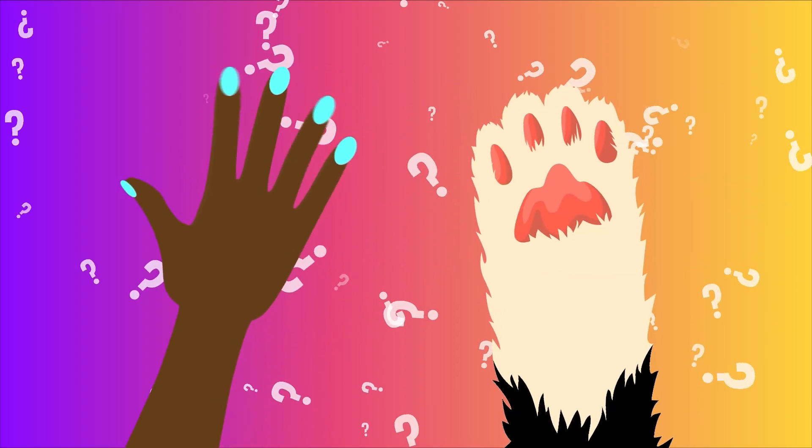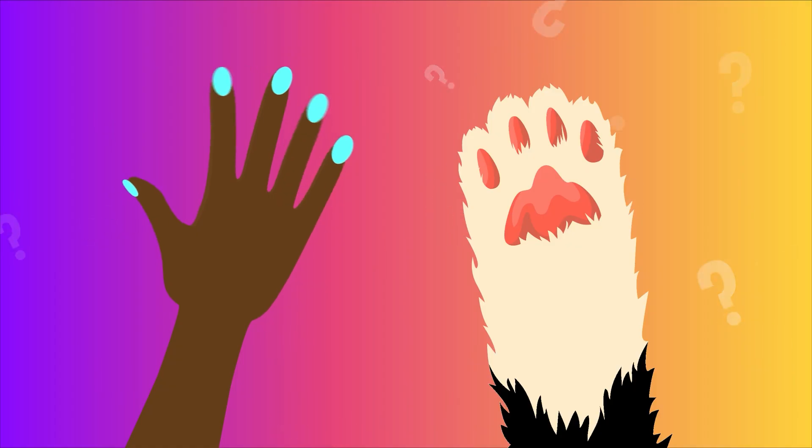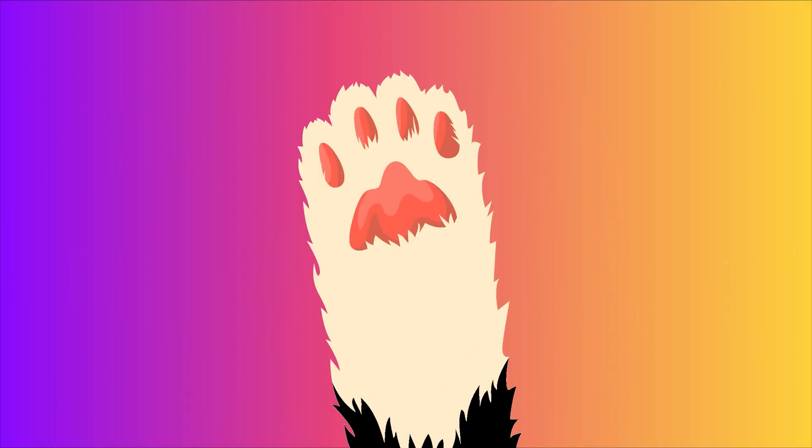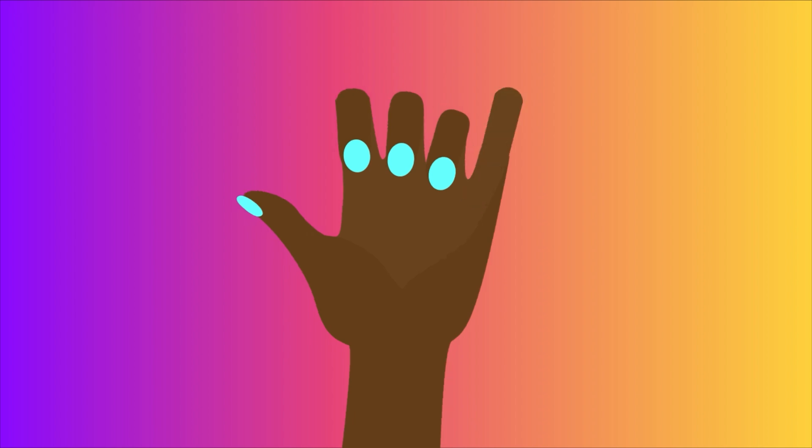So our nails help us use our hands, but why don't we just have claws like most other mammals? Why do we have nails instead of claws? The truth is, no matter how cool it might seem to have claws, nails are much better suited for the sort of things we use our hands for.